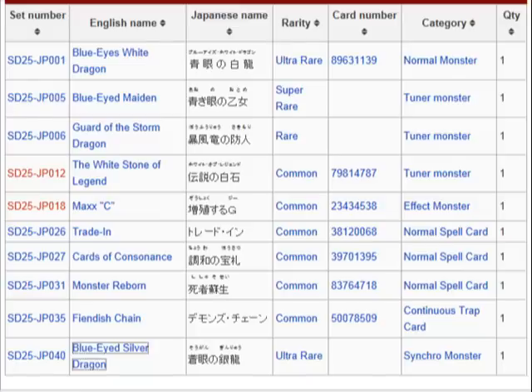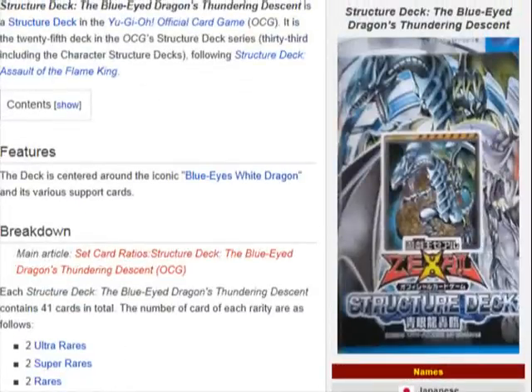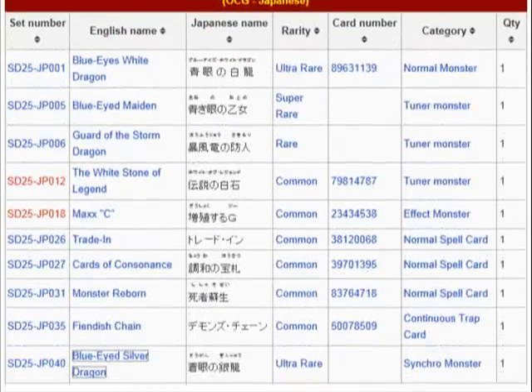I kinda hope that they do something like this for the Dark Magician in the future — I'm not gonna lie, because it seems like the Dark Magician's really been left in the dust. But yeah, this is a nice structure deck for what they have so far. My main concern is that this thing is gonna need some draw power, and they seem to have added cards to help with that. You've got Maxx C, Trade-In, and Cards of Condescension to help out with that.